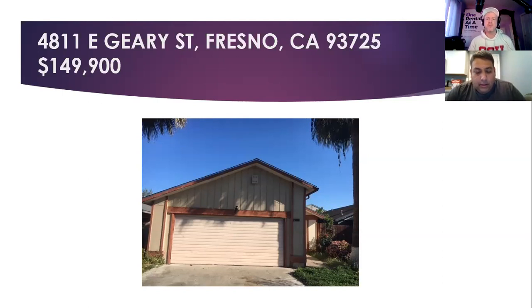How old is it? Built in 1981, so about 40 years old. That's what I would have guessed — the eighties. Okay, cool.